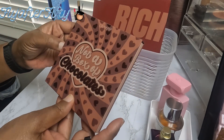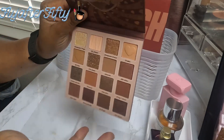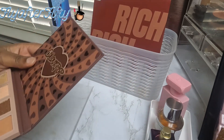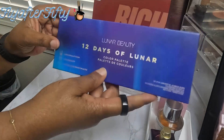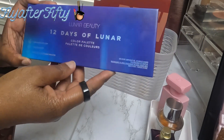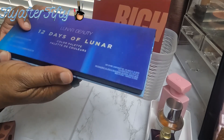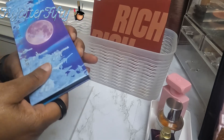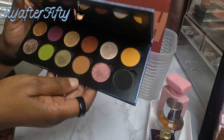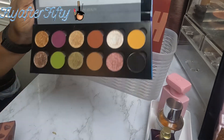Two more palettes to go. This is Not a Box of Chocolates by ColourPop — I haven't used this yet, but isn't it beautiful? And the last palette I'll be using is from Lunar Beauty: 12 Days of Lunar, which was their Christmas or winter release. I love Lunar Beauty's formula, so that's what I'll be using this month.